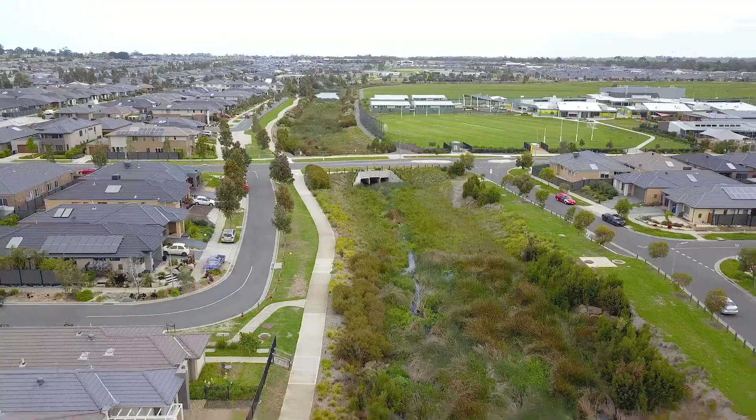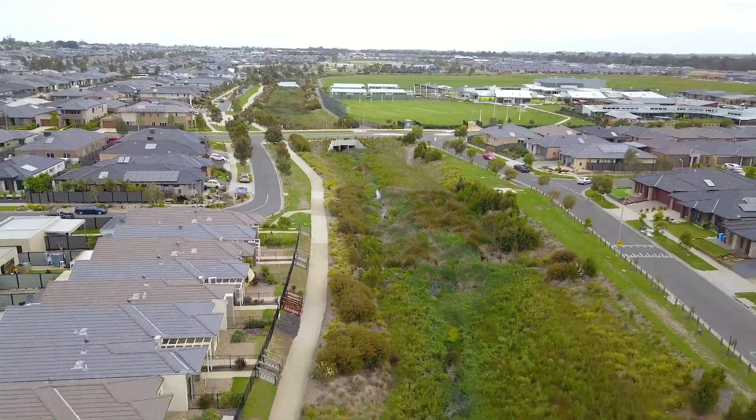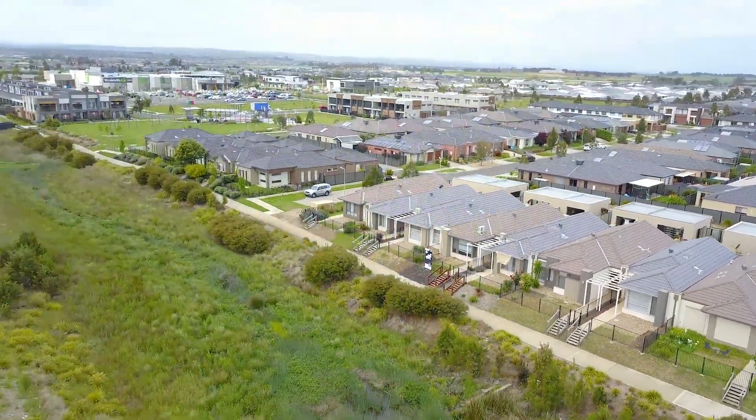Adjacent to the property, you'll also find a beautiful walking path that leads you to Willandra Rise Primary School, as well as Willandra Rise Shopping Centre.